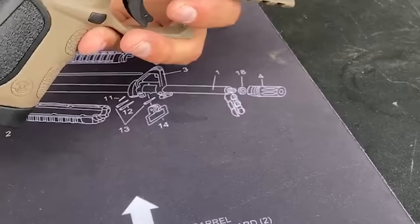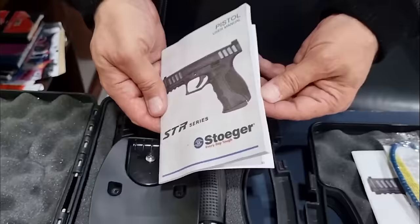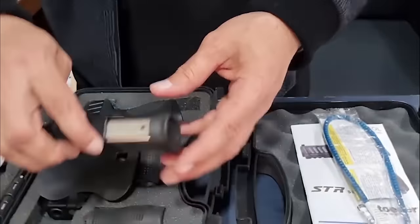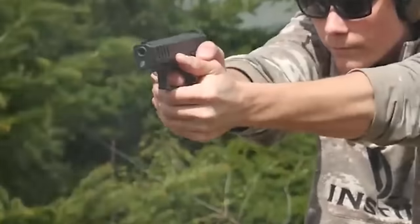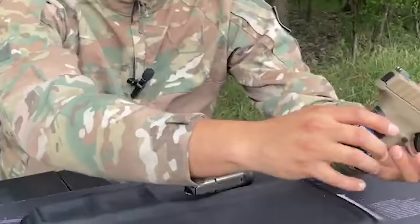The universe of striker-fired 9mm carry pistols is expanding fast. It seems that every other manufacturer in the gun industry has made, is making, or will make a pistol to compete in this market. The Stoger STR9C is a feature-rich, 24-ounce, 13-round capacity 9mm compact pistol that is optics-ready with four adapter plates.